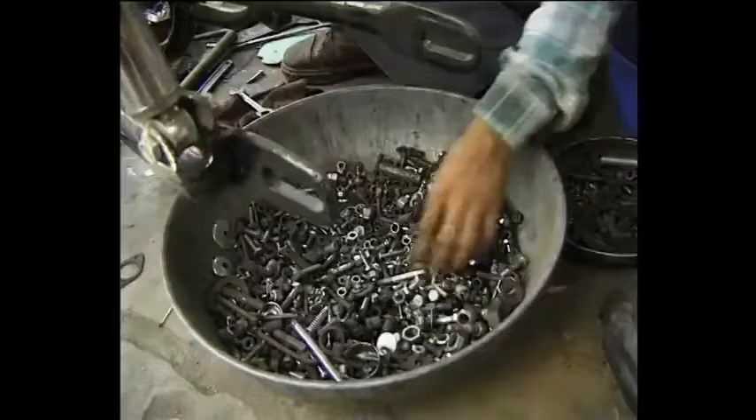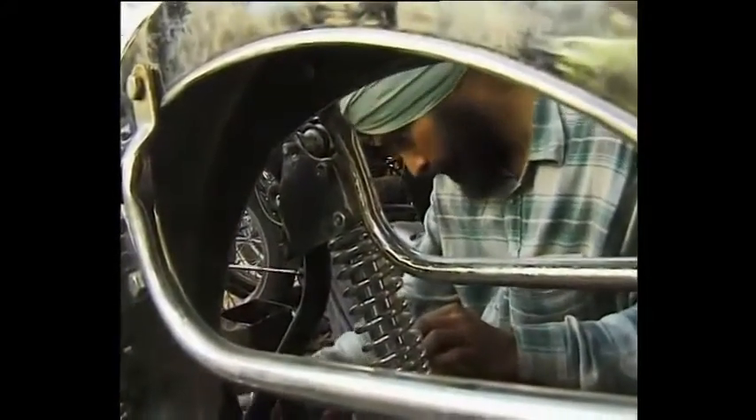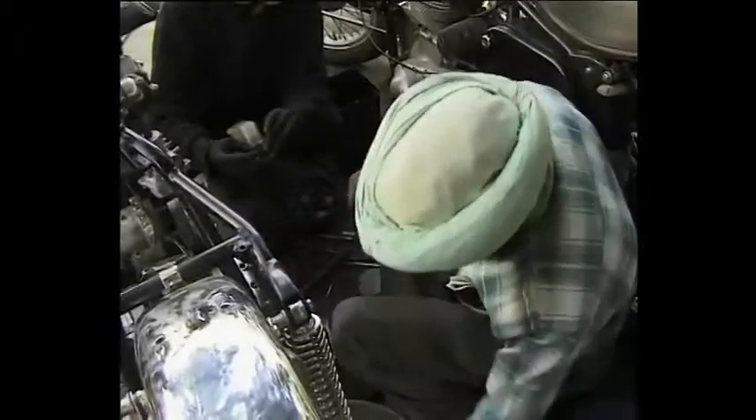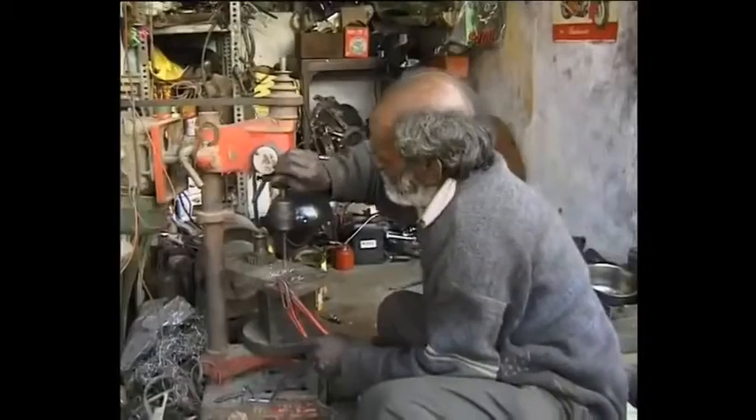The nostalgia trippers from around the world are being catered for by a hive of backstreet mechanics. Patiently, they search for original parts to plug the gaps in the bike they're rebuilding. If all else fails, they make it themselves.